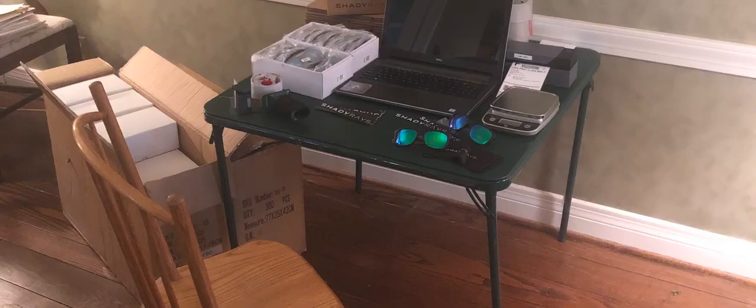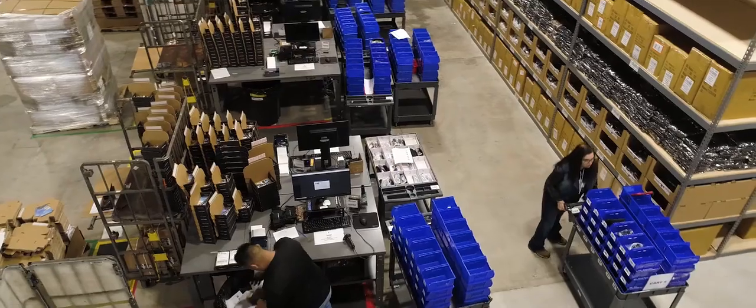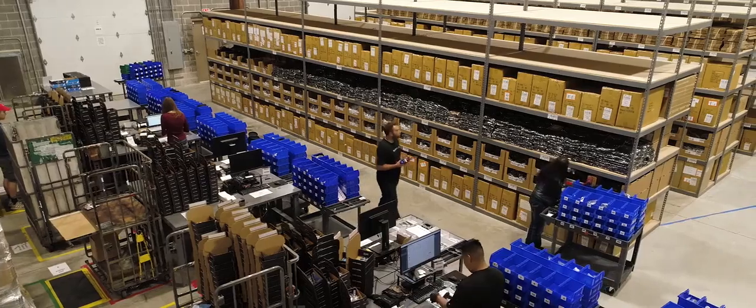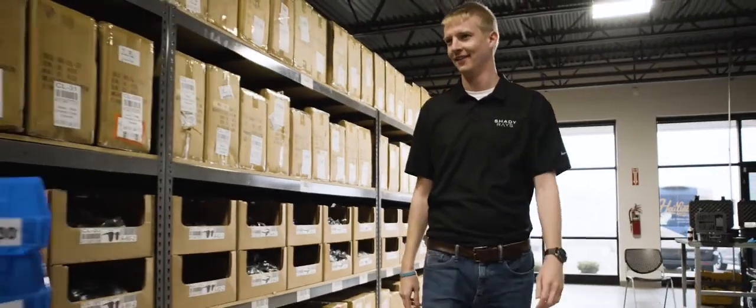Back in the early days, all of our warehouse and fulfillment team was in my parents' living room. My dad would sit there and pack up around 20 orders a day. Now we're at a position where we can do over 10,000 orders in a single shipment.